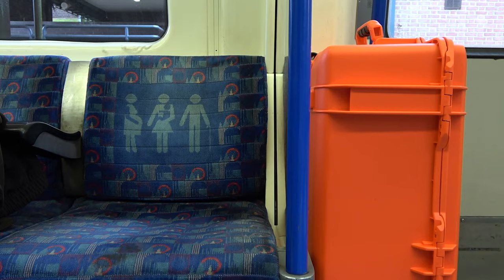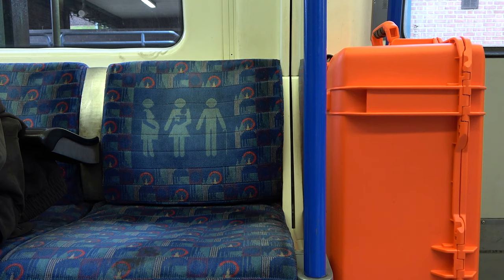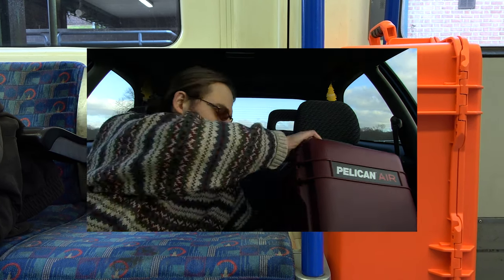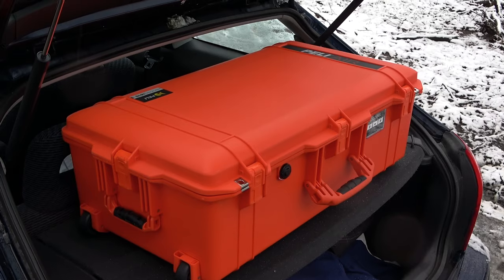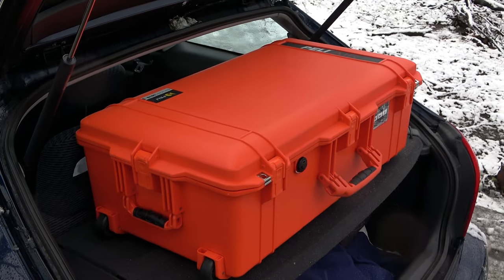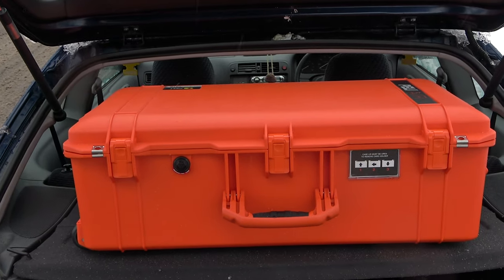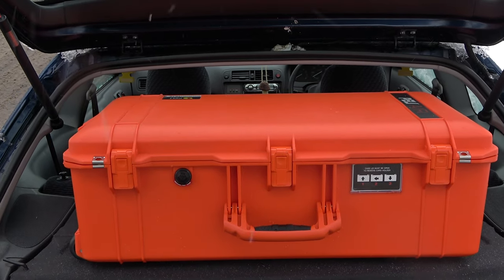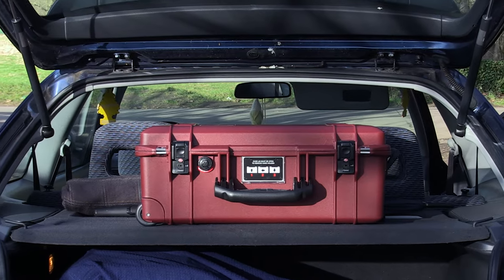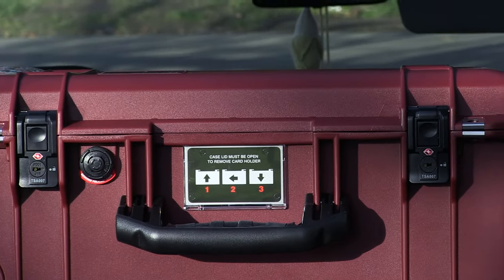Beyond all the technical details, these cases are a lifestyle item. They have a unique aesthetic that sets them — and therefore you — apart, and it even influences their value. Especially the travel editions: for example, the orange 1615 is much rarer and the demographic is therefore smaller. It does mean you will stick out more, and whether that's something you actually want is a question you have to seriously think about.